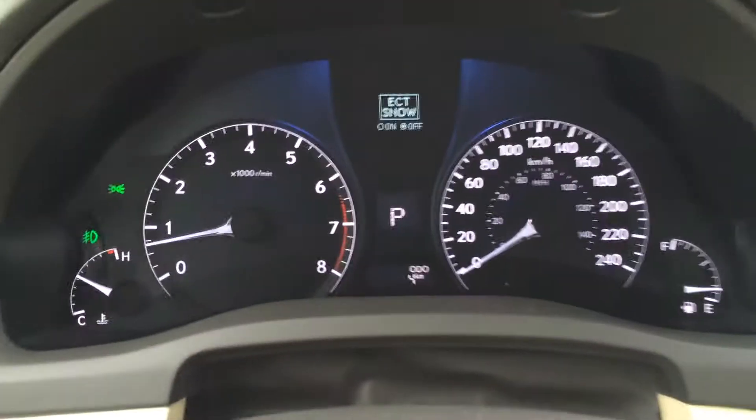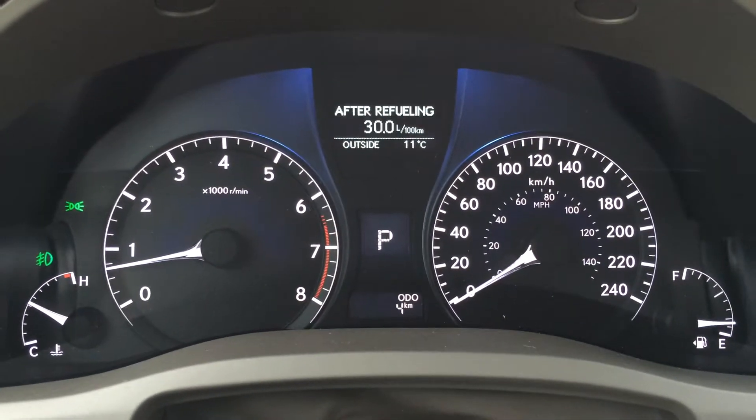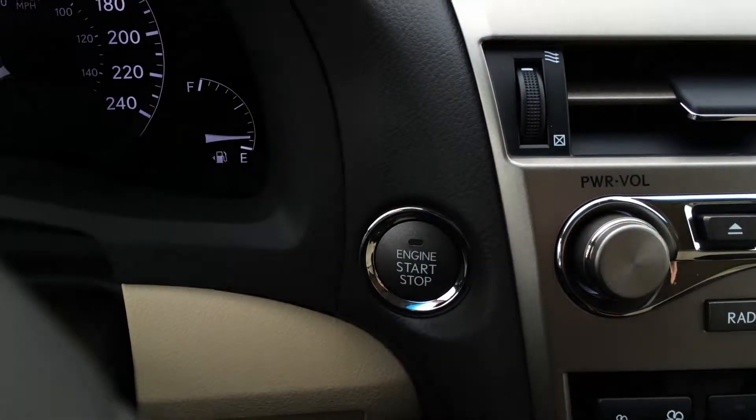These buttons on the dash give you ECT snow mode, cruising range indicator, average speed, tire pressure monitoring system, and the engine start and stop button.